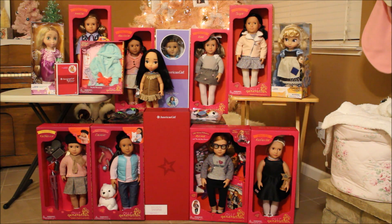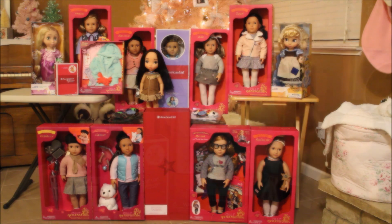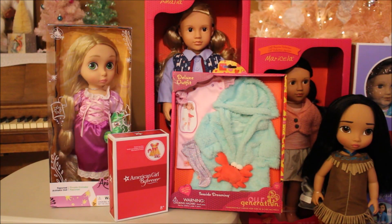Most of the haul includes a couple of American Girl dolls and some Our Generation dolls. One of the most exciting things for me is I got some Disney Animator dolls that I have really wanted for a long time. Let me show you — this is the overall view and I'll do a little bit of close-up so you can get a better idea of what I got.